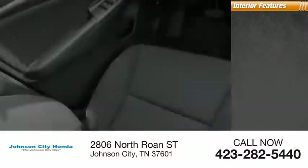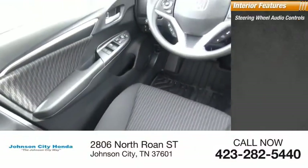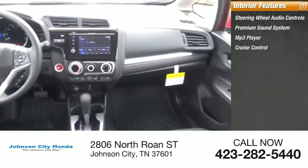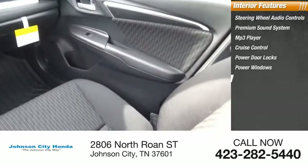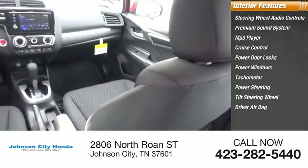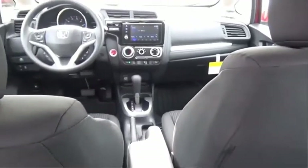Inside you'll find steering wheel audio controls, premium sound system, MP3 player, cruise control, power door locks, power windows, tachometer, power steering, tilt steering wheel, and driver airbag. Drive away with a great deal on this vehicle. Call or stop in today.